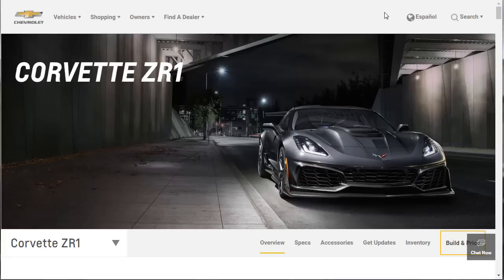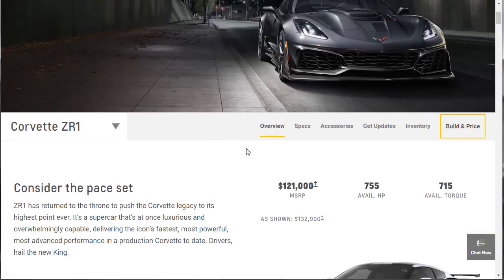Hi, welcome, thanks for joining me. On this episode of Build Your Own, we're going to build, price, and option the all brand new 2019 Chevrolet Corvette ZR1. Before we get into this, I'd like to remind you that if you find this video helpful, entertaining, or both, please like, share, and subscribe to my channel. All right, so let's get into this thing.